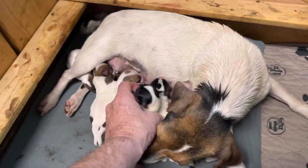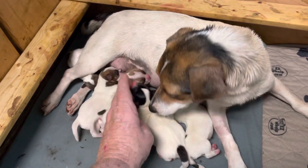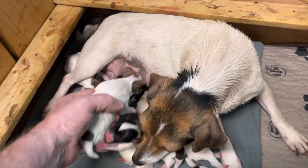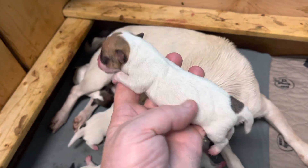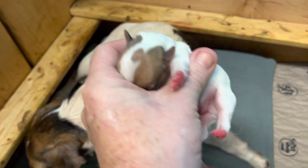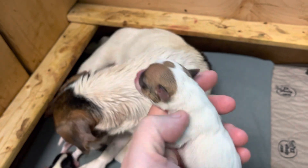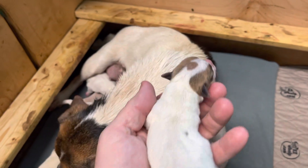He's rather big. This is a boy — I thought it was a girl but I'm wrong. Pretty mask with a little spot on the top of his head.